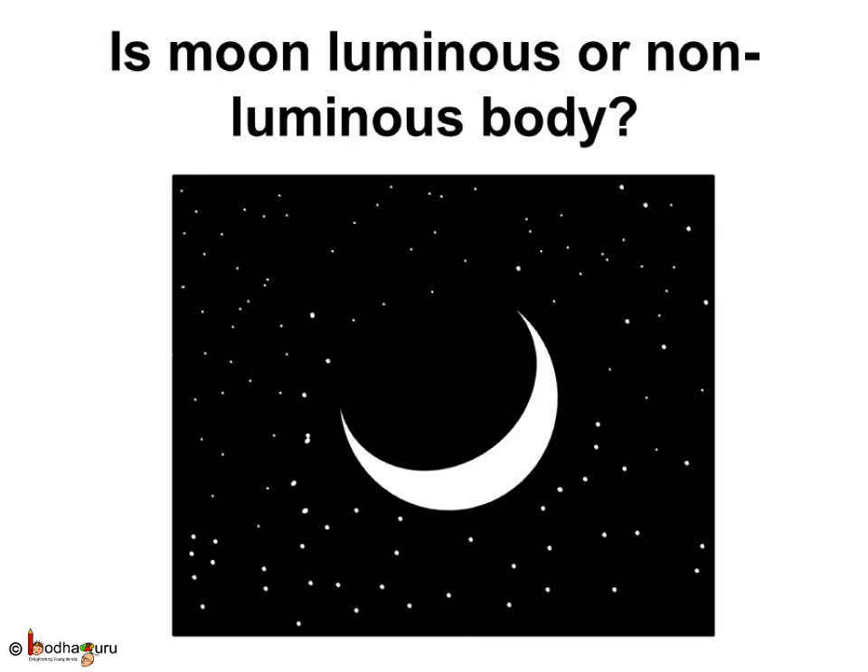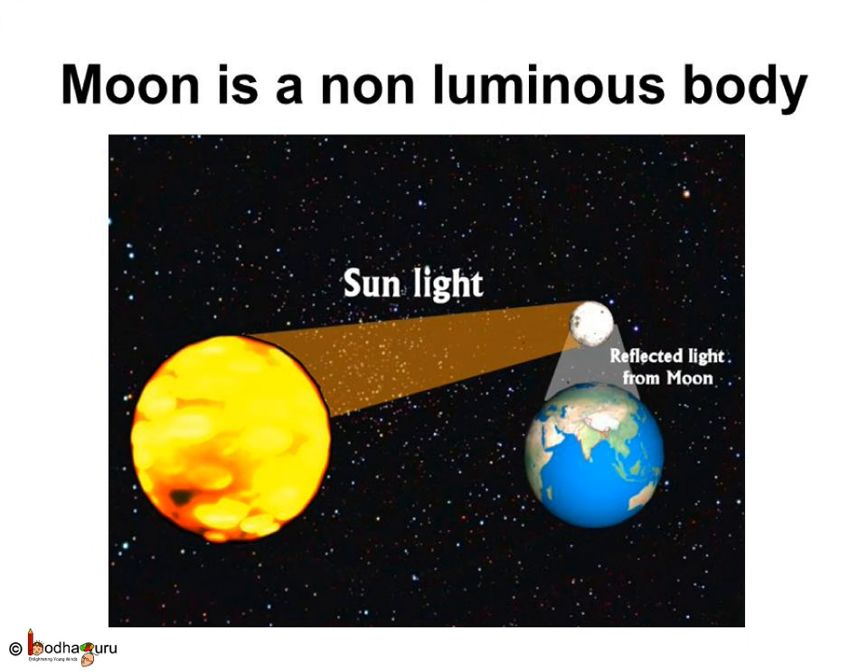Now that we know about luminous and non-luminous bodies, can you tell whether the moon is a luminous or a non-luminous body? The moon gives us light in the night so it should be a luminous body, correct? No. The moon does not produce its own light. It looks bright because the light from the sun falls on it. So the moon is a non-luminous object.